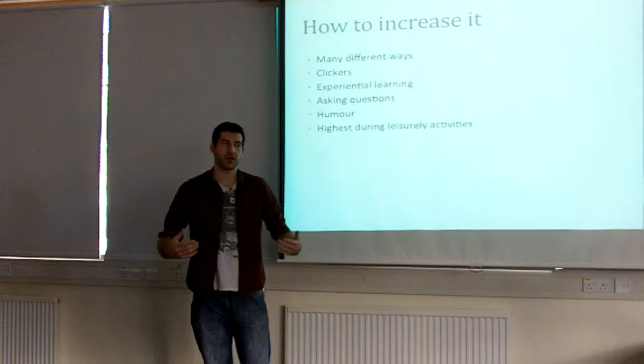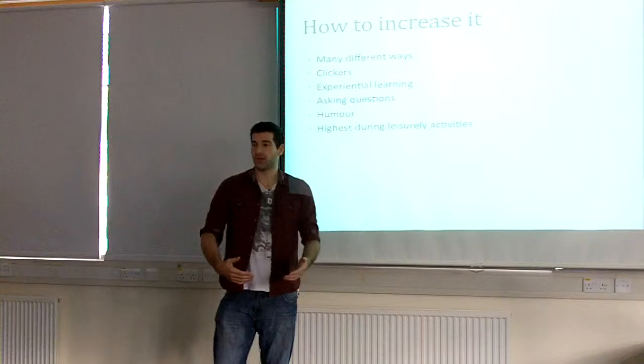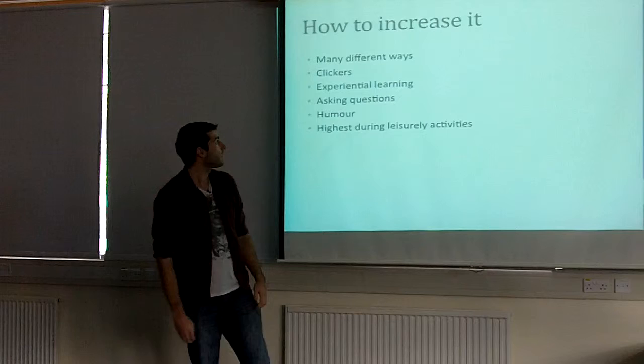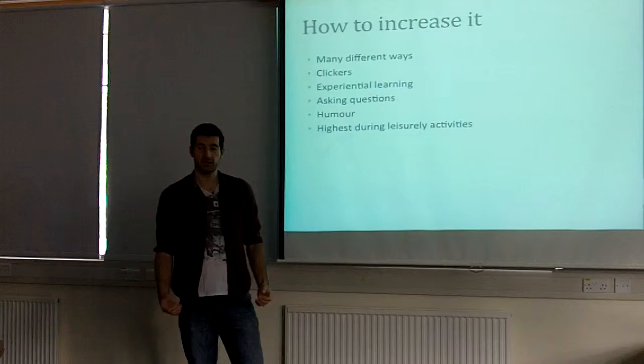Experiential learning is another method — a hands-on environment. Students go out into the open and actually learn about the forest or ocean environment. For example, in oceanic sciences, they don't just lecture students; they take them out on a boat, get them out in the sea, catch fish and dissect them. More hands-on learning. Just asking students questions gets them more involved. Being funny also helps — if you use humour, students are more likely to perk up and want to come to your lecture.